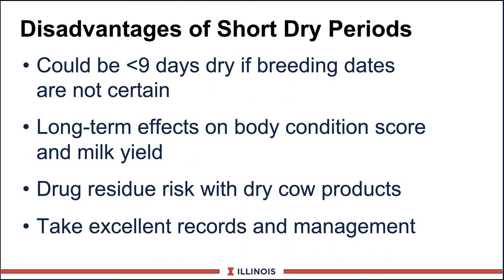For every advantage, there are disadvantages. We would need to be really certain what the breeding dates were, because if we miss a breeding date, we aren't going to get the 9 to 15 days in the close-up period we'd like when cows are only dry 30 days. Obviously, if you're milking them straight through, that is not a problem. A second question is the long-term effects on body condition score — the early Wisconsin data indicates adequate body condition, but what would happen over a second or third lactation? Long-term studies are really needed. A huge concern would also be drug residue problems — many farmers would still infuse cows with a short 30-day dry period with a product that may not clear the mammary gland in 30 days. Be keenly aware of this, as it could cause residue problems and result in dumping or contaminating milk going off the farm. And finally, it's going to take excellent records and management to keep track of these cows, because we're really shortening down their timeline.